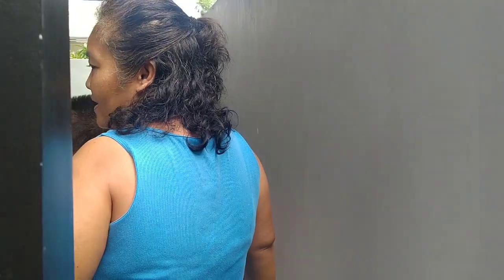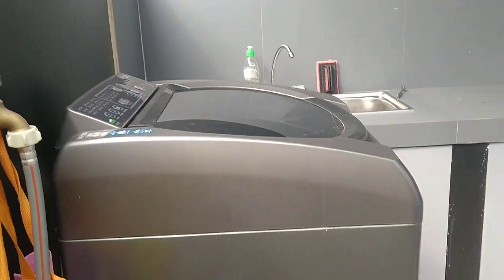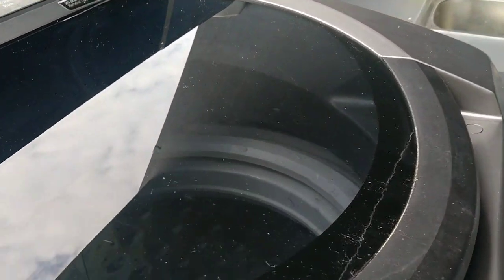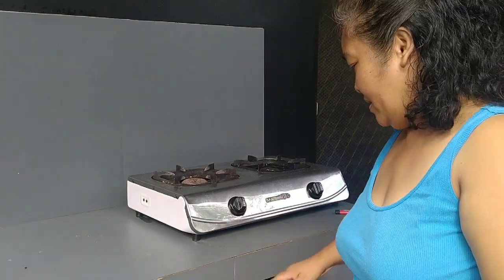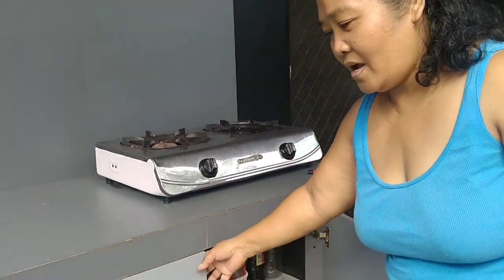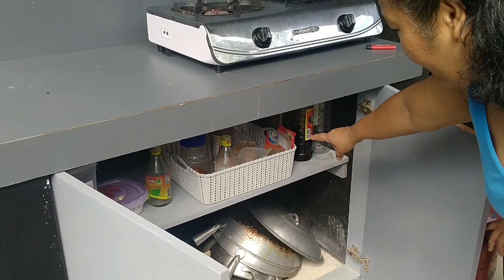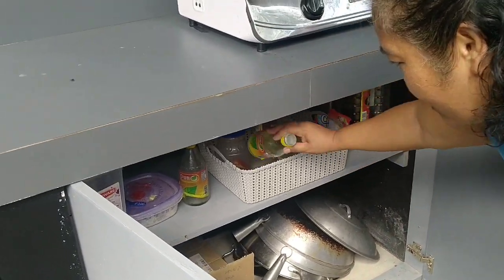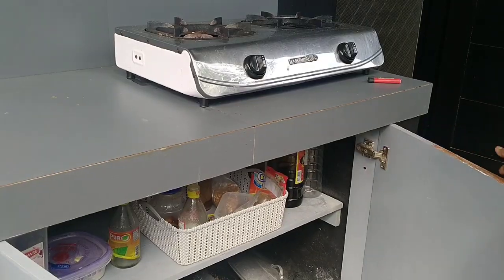This is our laundry area. This is our washing machine. And this is the drawer. Our stove outside. We have popcorn, and we have also a cabinet here where we put our ingredients for cooking.